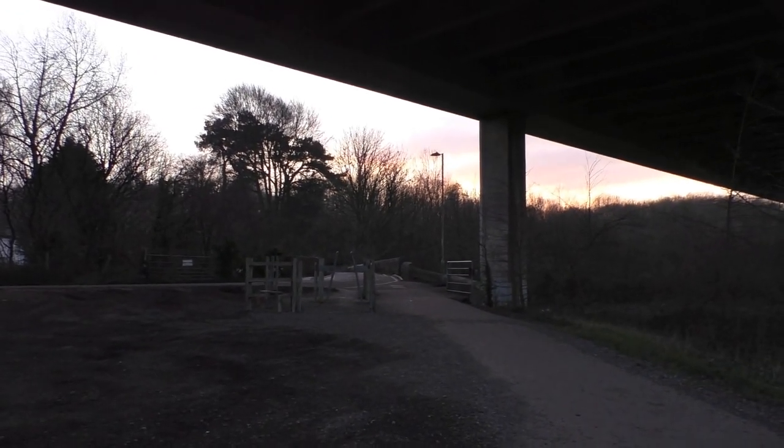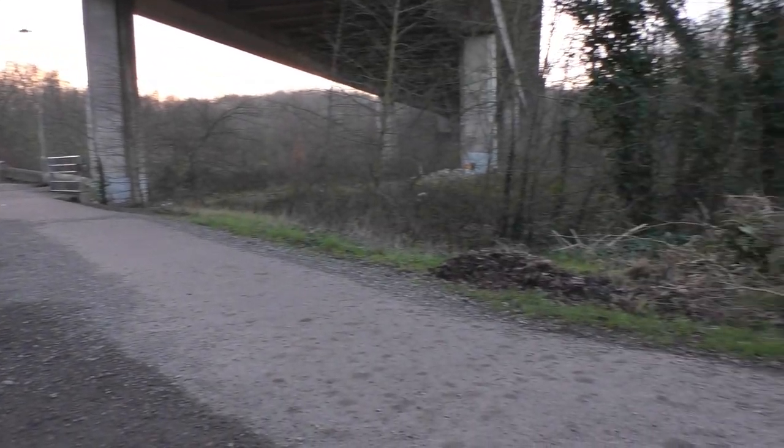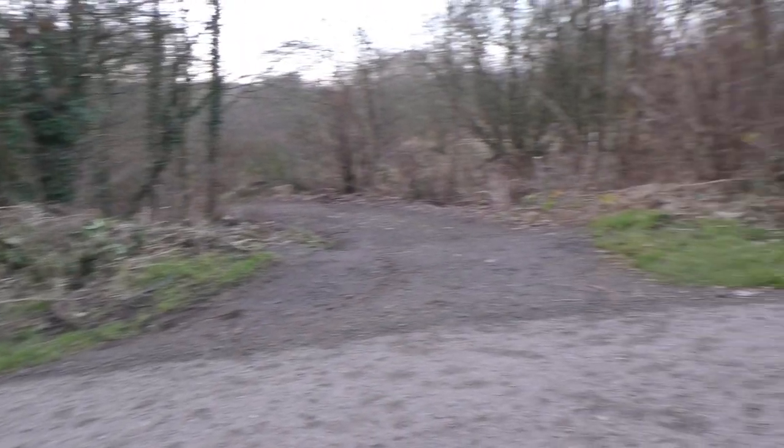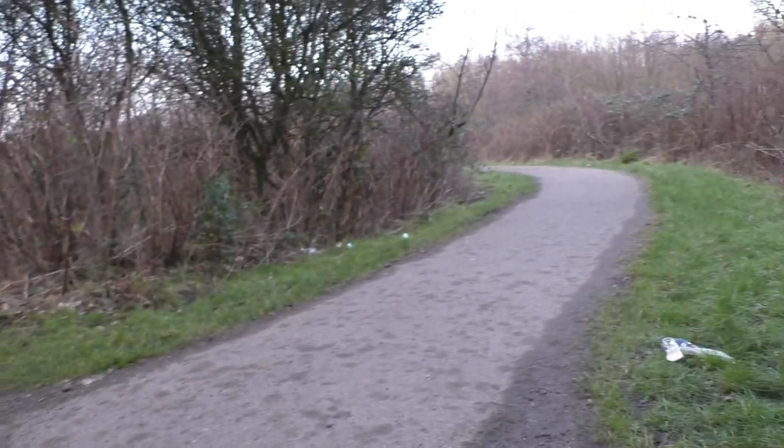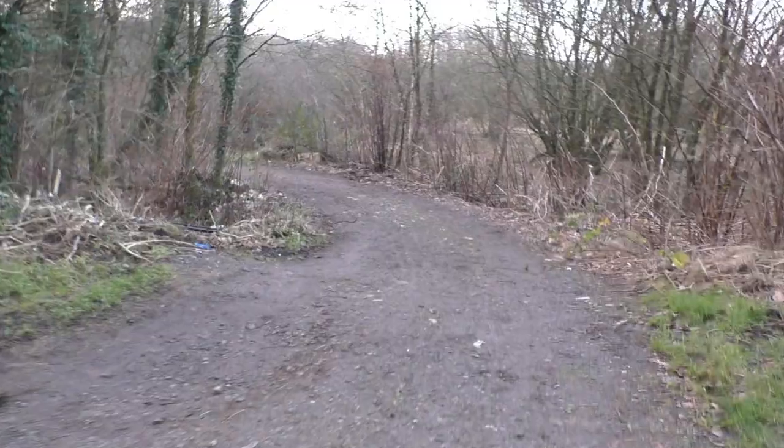Here's the view under the motorway bridge, looking towards the stone bridge. Cast the camera now over towards the right — we have the cycle track by here, but we shall go down this whole track by here instead.